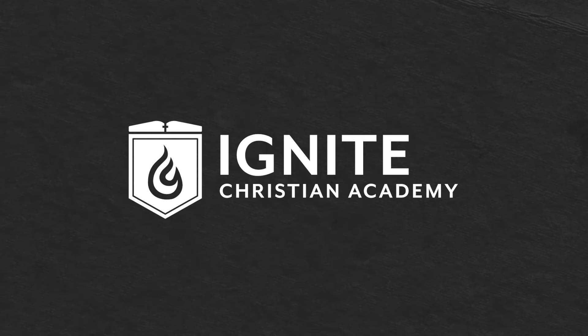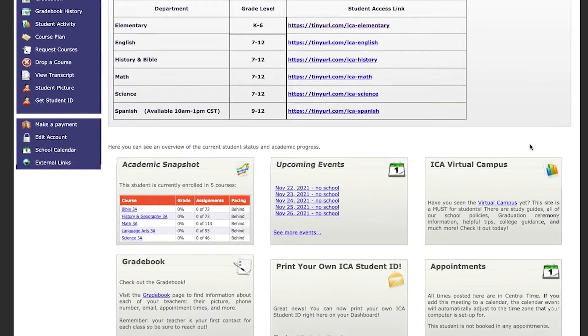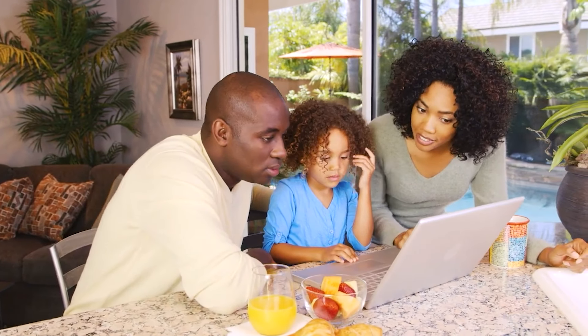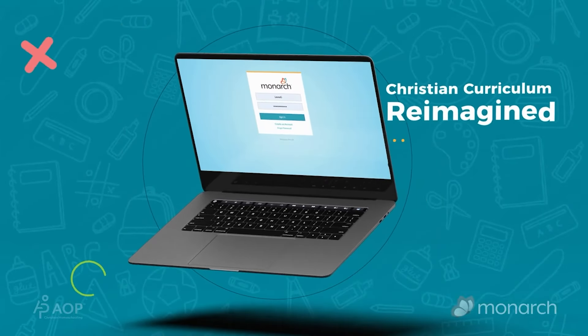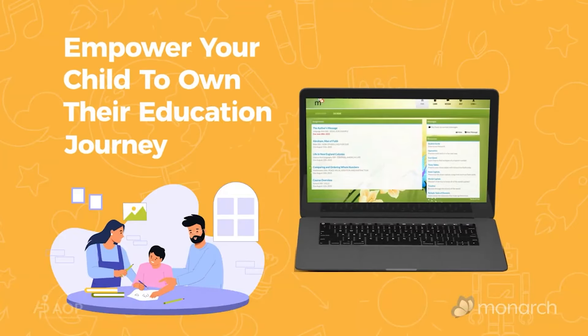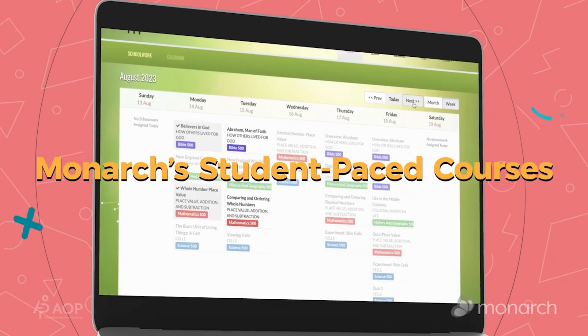Then there is Ignite Christian Academy. This one is run by Alpha Omega Publications — it was formally called Alpha Omega Academy. Ignite is an accredited platform, but they also have Monarch, which is their online homeschool curriculum program. It's very open and go. You just sit your children down with it and the child does it — it's all online.